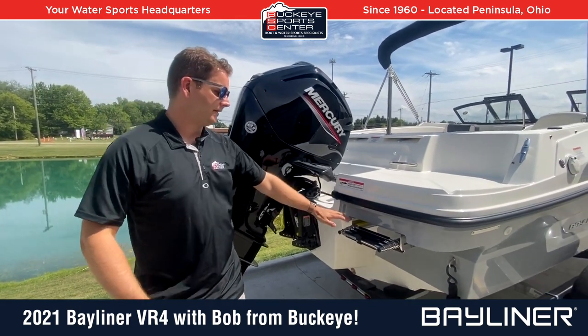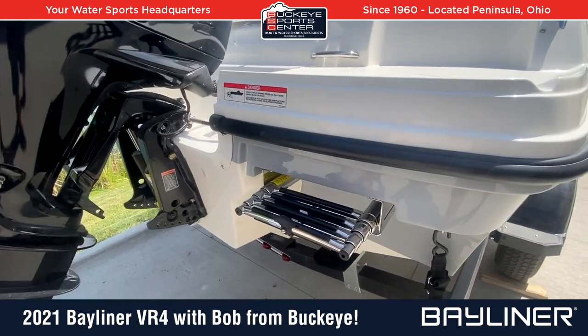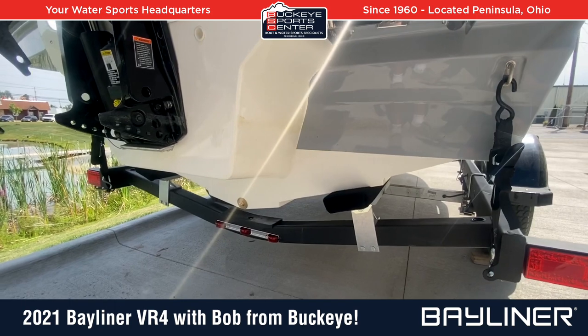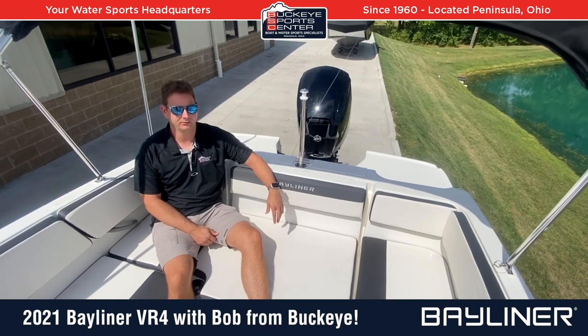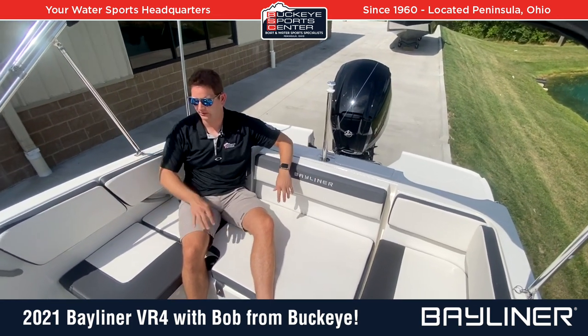You have a nice four-step boarding ladder in the transom, and you can see how it's a nice deep V — a good solid boat. As we move into the cockpit of the VR4 outboard, space is the name of the game. This is an 18-foot boat, but to be honest, this cockpit feels more like a 20-foot boat.